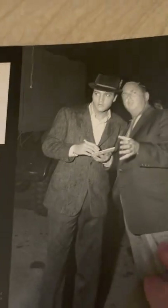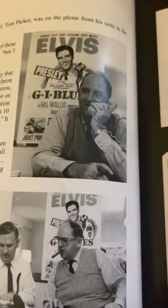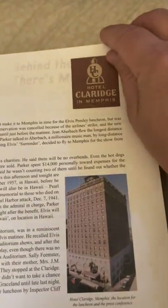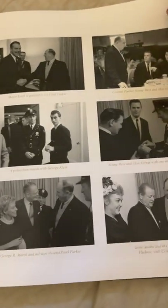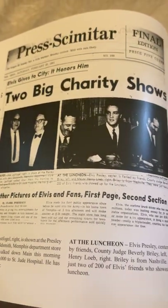I will likely go through this book in more detail. I think that's the Colonel on the phone — probably garnering a new deal for Elvis. At that time, he was always working. And there's where they had the luncheon, the Hotel Claridge in Memphis. Some pictures backstage — or no, at the luncheon. Pretty cool.